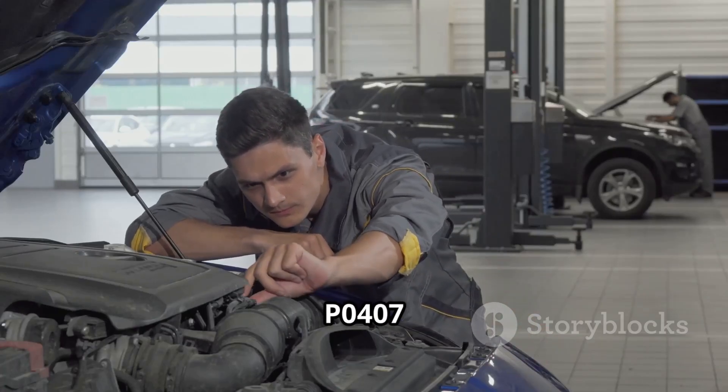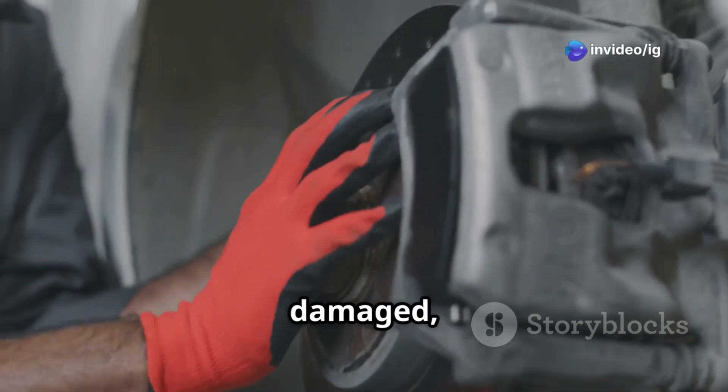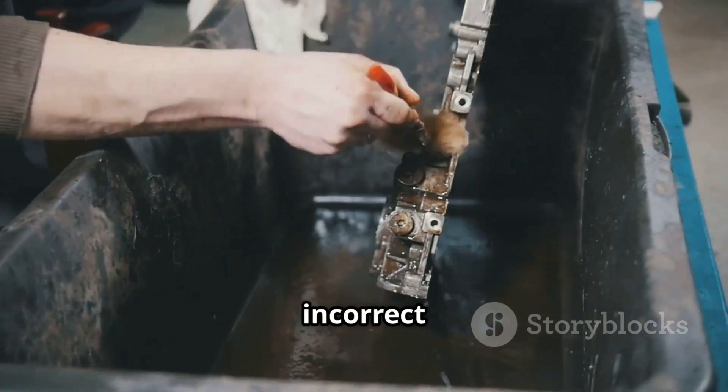Common causes of P0407 include a faulty EGR position sensor — if the sensor is damaged, it may send incorrect voltage signals. Carbon buildup in the EGR valve can also block exhaust gas flow and cause incorrect readings.